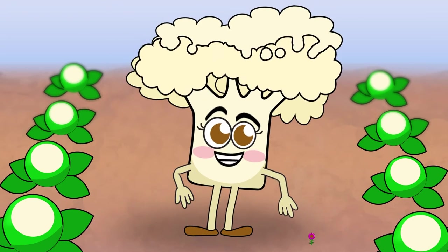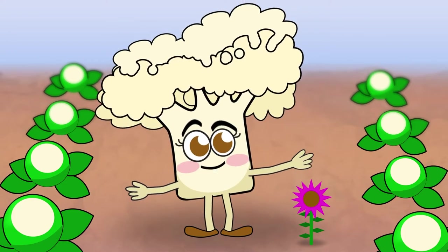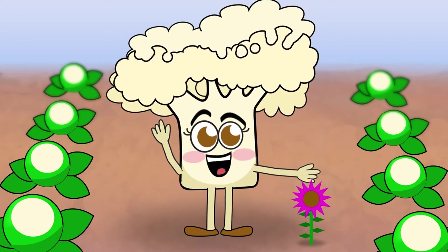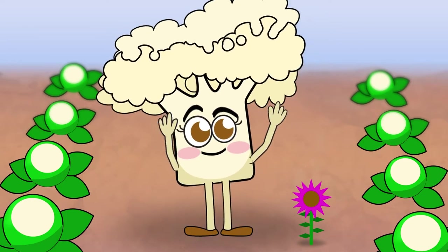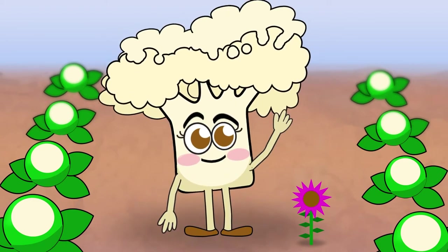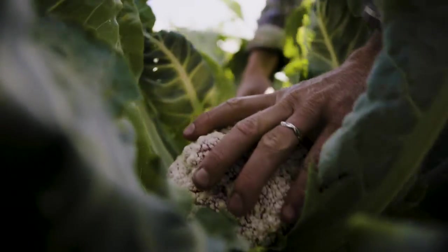Just as my name suggests, I'm technically a flower, even though I don't look like that. People love me for my flower buds, or my florets. You can see them all over my head. But enough about that — I'm here to tell you how I got from here all the way to your school.